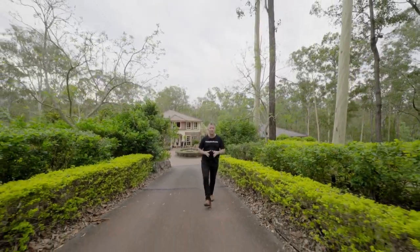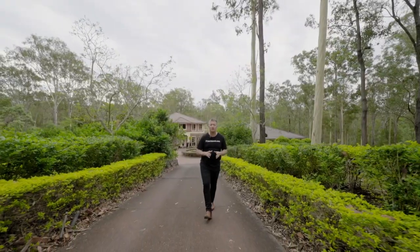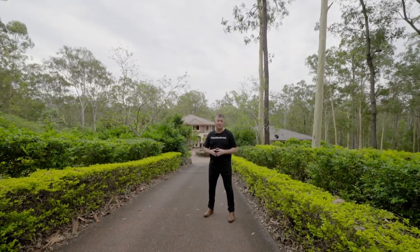Today I'm challenged with presenting to you 21 Parklands Court, Cowong Bar — a property of a scale which makes it difficult for just one person to present a video like this. So today I've brought the team with me.